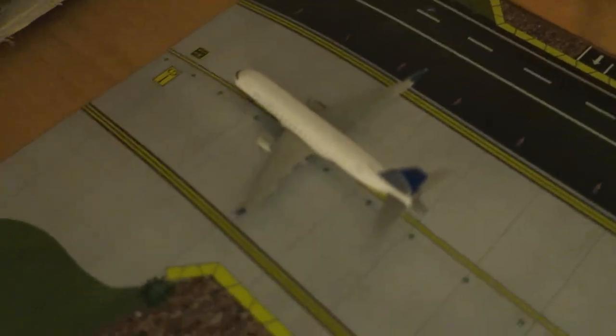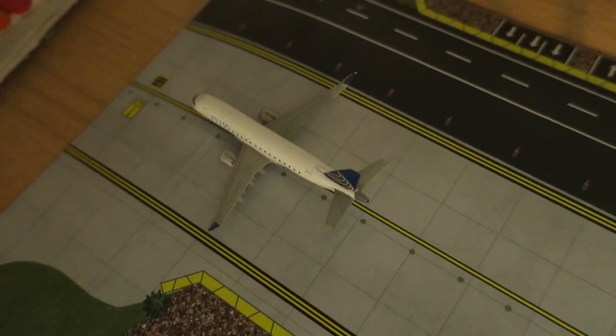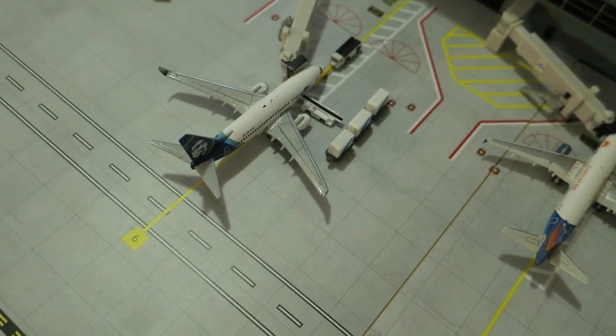And right here and not least, we've got a United Express ERJ-175, head rack from Chicago here and will depart back to Chicago very soon. I hope you enjoyed and see you next time, bye guys.